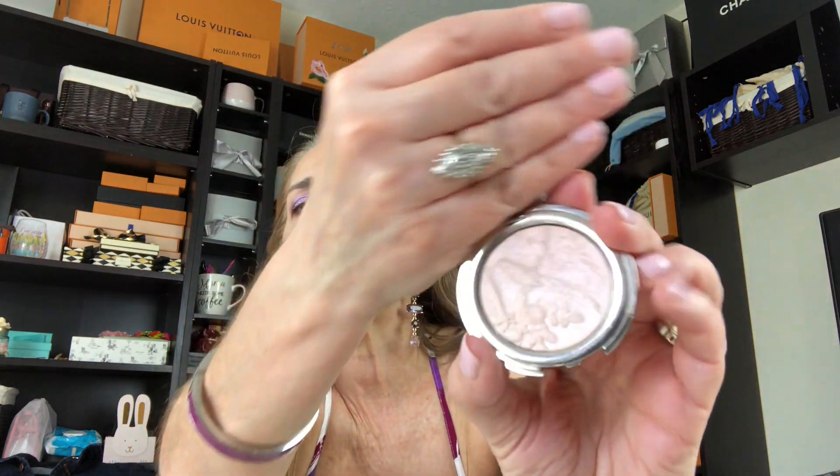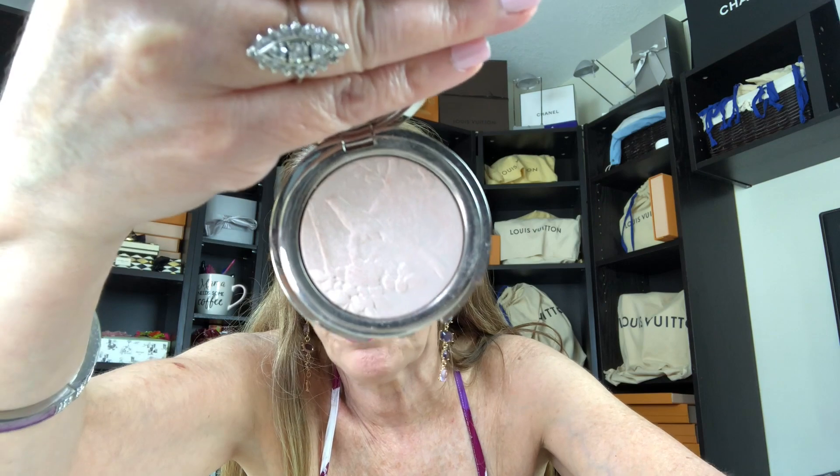The second Chantecaille product I'm loving is the Lumière Rose illuminating powder, released maybe two months ago as a special edition — though you can sometimes still find it. I absolutely love it. Let me show you what it looks like inside — I use it as a highlighter and it's so beautiful. The packaging is gorgeous too; it was a collaboration. You can see how it gives that highlight — I think it's absolutely stunning and I've been using it a lot.